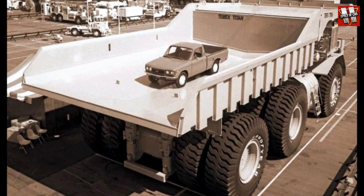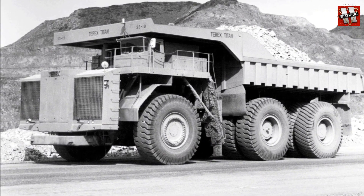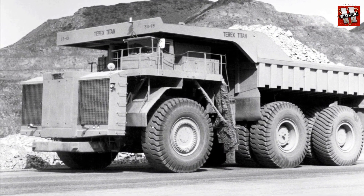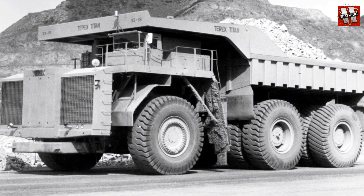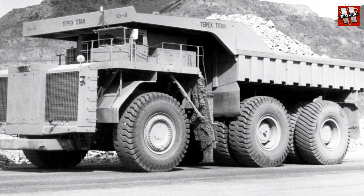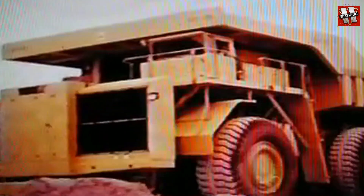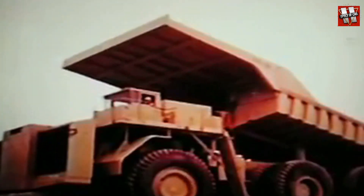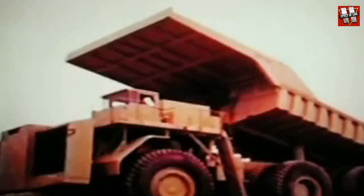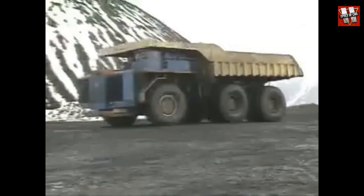The Terex could carry an incredible 320 tons of cargo. To set this giant — with a total mass of over half a thousand tons — in motion, GM engineers used a locomotive diesel-electric powertrain, which included a 16-cylinder V-type diesel engine with a displacement of 169 liters and a power output of 3,300 horsepower, as well as four electric motors installed in each of the four rear dual wheels. The electric drive was also used for steering control, and the wheels of the rear axle could also turn by a small degree. When fully loaded, the truck could reach a maximum speed of 48 kilometers per hour.